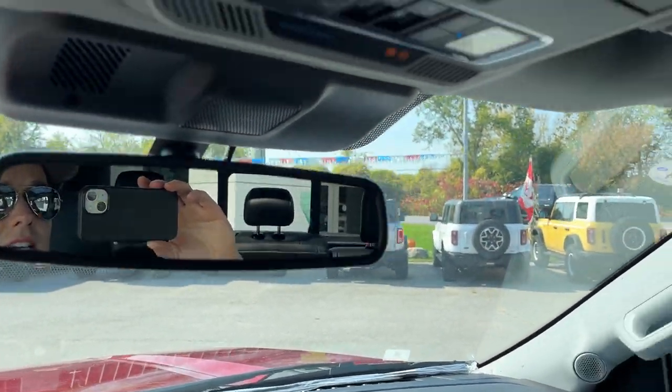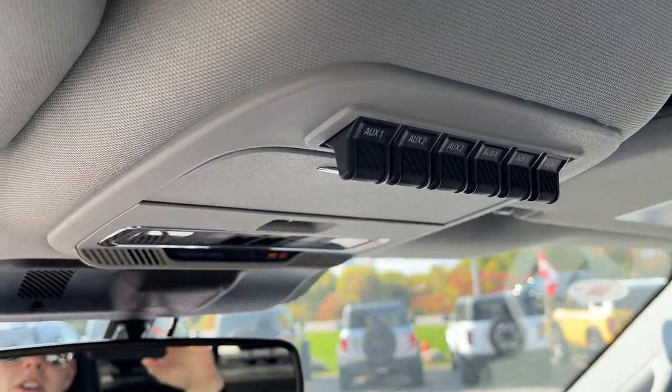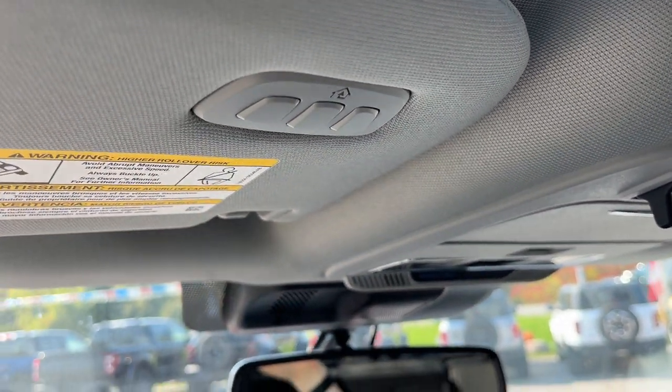You also have your auto-dimming rear view mirror, power sliding rear glass, sunglasses holder, upfitter switches, and universal garage door opener. So a really beautiful truck all the way around. If you're interested in this vehicle, please reach out to us at Boyer Ford Lincoln and ask for Ryan. Thanks so much and have a great day.